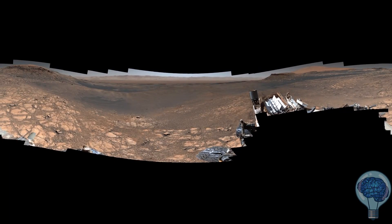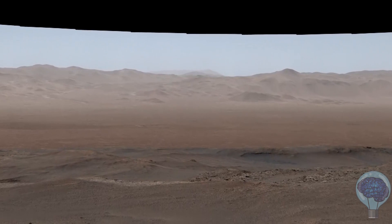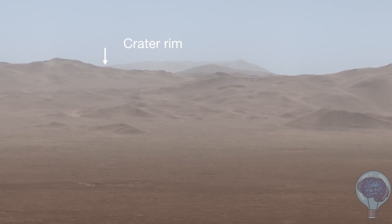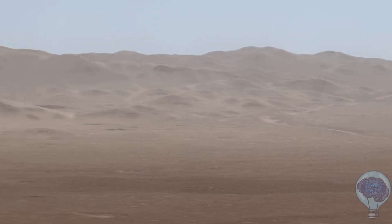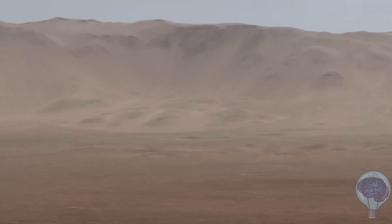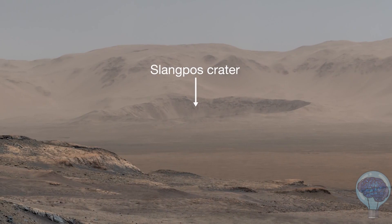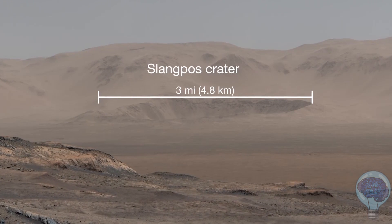What I love about this panorama is that we can zoom way in and see details far in the distance. When you start to do that, you can see the rim of the crater we're inside of all the way to the north. 20 miles away is Slang Post Crater, just inside Gale Crater's rim. End-to-end, Slang Post is three miles wide.